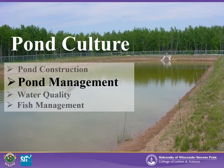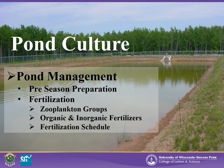This is the second presentation in our pond culture series, where we will be discussing pond management. To become successful in fish production, a pond manager must understand how to prepare and maintain a safe and productive environment for fish throughout the growing season. For this discussion, we have broken pond management into two basic management practices, including pre-season preparation and pond fertilization, which highlights various zooplankton groups, organic and inorganic fertilizers, as well as pond fertilization schedule.